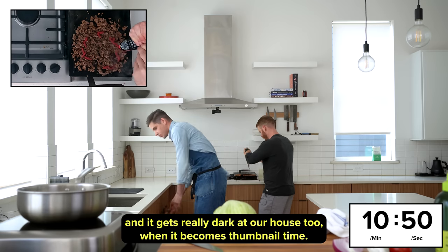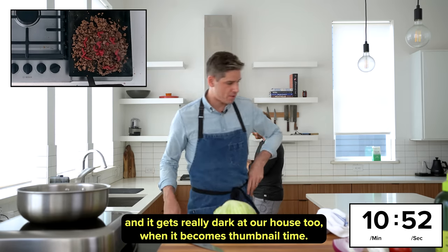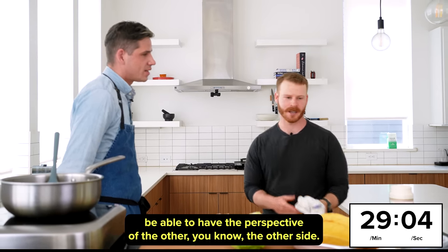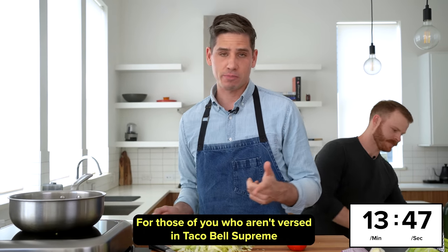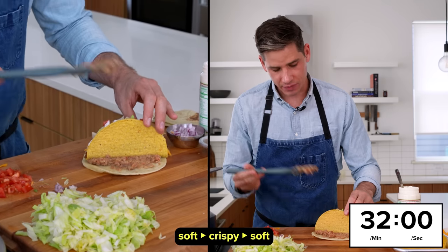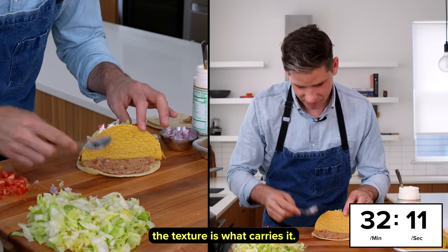It gets really dark at our house too when it becomes thumbnail time. But I feel like you need to go to the far ends, be able to have the perspective of the other side. For those of you who aren't versed in Taco Bell, supreme just means sour cream and tomato. The combination of soft, crispy, soft — the texture is what carries it.